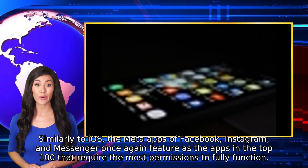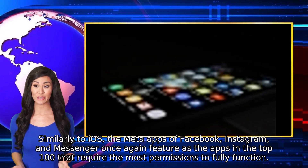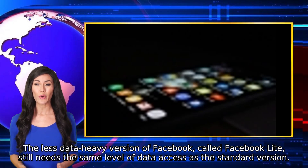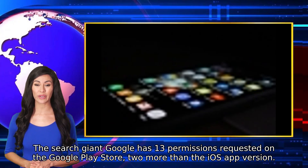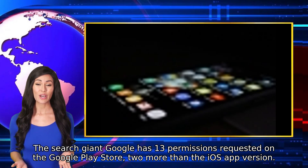Similarly to iOS, the Meta apps of Facebook, Instagram, and Messenger once again feature as the apps in the top 100 that require the most permissions to fully function. The less data-heavy version of Facebook, called Facebook Lite, still needs the same level of data access as the standard version. The search giant Google has 13 permissions requested on the Google Play Store, two more than the iOS app version.